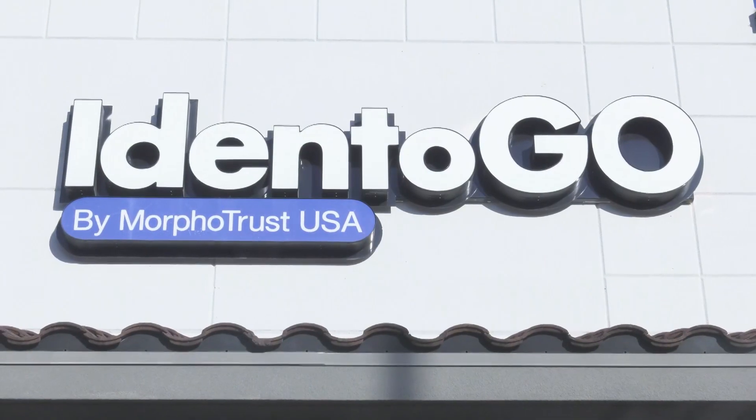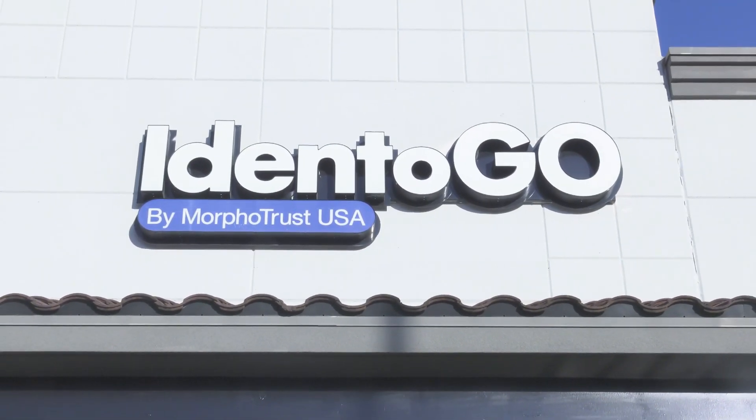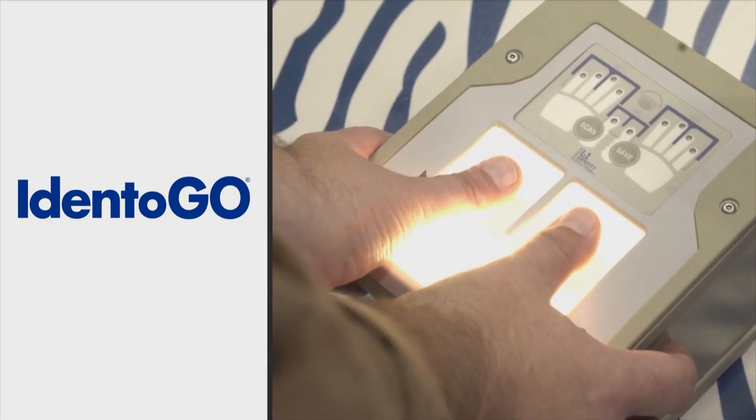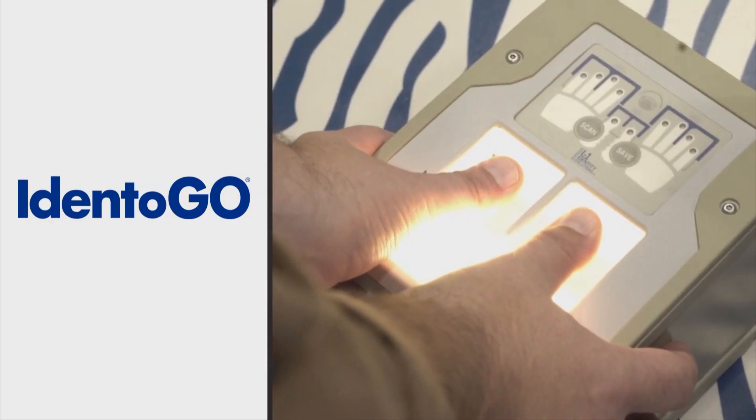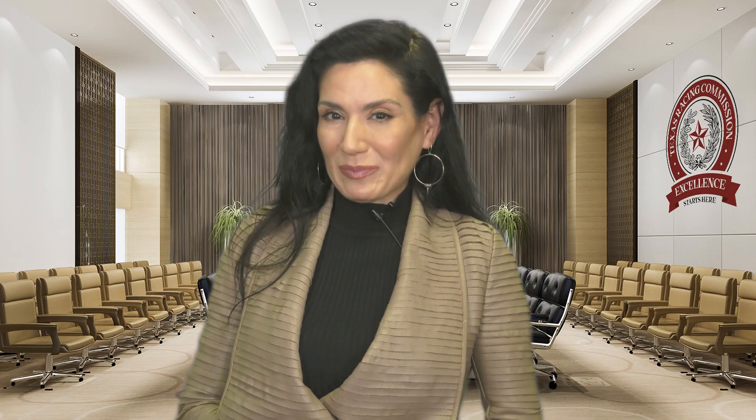This brings us to fingerprinting. If you want to race in Texas you have to go to Identigo to get your fingerprints completed. Identigo is the Texas Racing Commission's contracted partner for fingerprinting. Identigo is a nationwide company and there's most likely one near you. Simply call and set up an appointment. Get your fingerprints 10 days before you submit your application and you are on your way to getting your license.